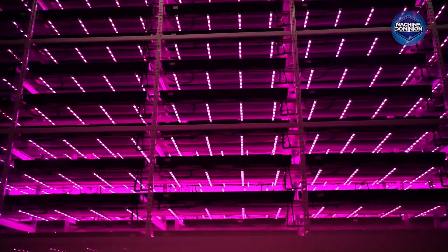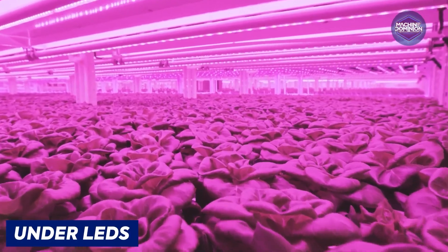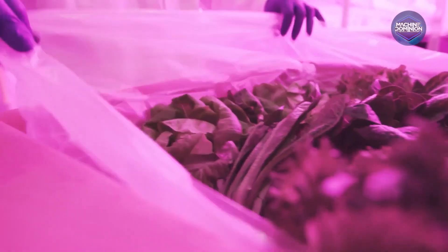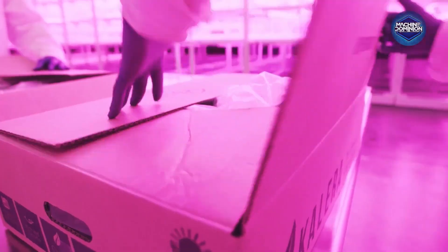What sets Calera apart? They breed seeds just for indoor farms — plants made to thrive under LEDs. That means higher yields, better taste, and faster growth. From Orlando to Seattle, their greens reach stores within a day of harvest. Organic. The system costs about half a million dollars to build.